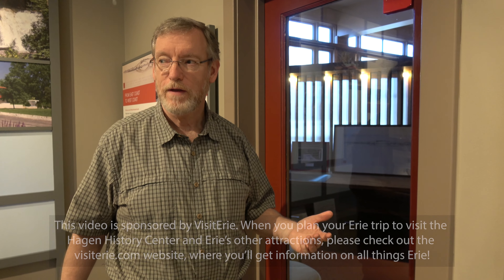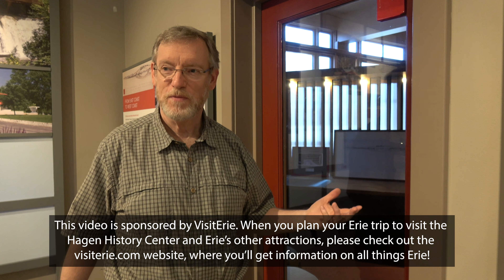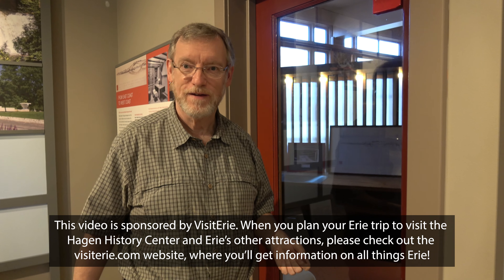We're really excited, getting a lot of good feedback from the people that follow Frank Lloyd Wright. They're very excited about coming to Erie and walking in the footsteps. It's like a pilgrimage for them.